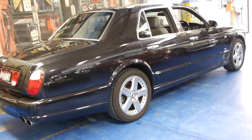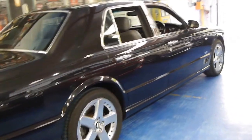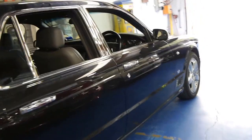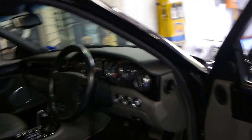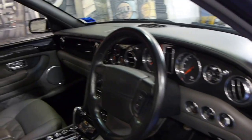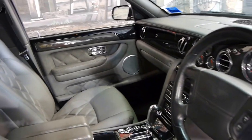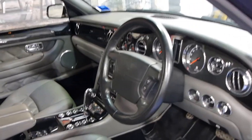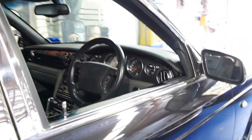It's got the twin turbo 6.75 litre V8 and it's done just over 80,000 kilometres. It just came in to us this morning so it still needs a very good detail but it came to us in very good condition. The owner has gone overseas and that's the reason why this car is on the market for sale. It's a one owner from new, it's got logbooks and every single service has been done at a Bentley dealership.